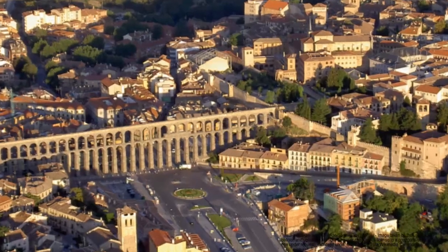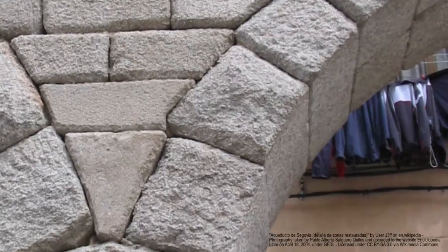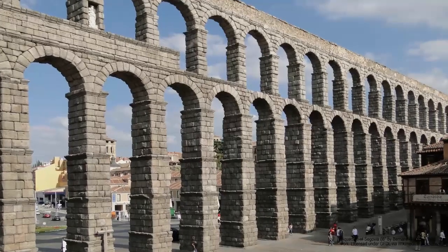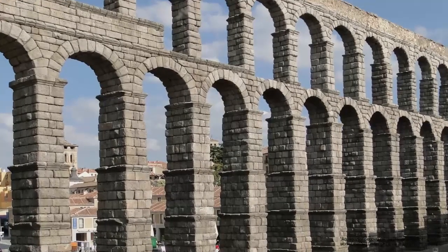The aqueduct of Segovia in Spain was completed Anno Domini 50. It consists of 24,000 granite blocks, which were constructed with the use of mortar. Each of its 167 arches is more than 9 meters high and still carries water from the Frio River to the town of Segovia.